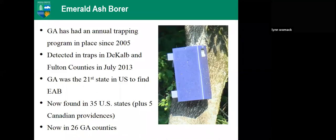Georgia began trapping in 2005. EAB was first detected in Georgia in July 2013, by purple prism traps in DeKalb and Fulton counties — the two metro counties in the middle of Atlanta. We know it was found in Chattanooga, Tennessee in 2012, which is right on the first county border between Tennessee and Georgia — about 100 miles from Atlanta — so it skipped that distance. Georgia was the 21st state to find EAB, which can now be found in 35 states and five Canadian provinces. Georgia has found it in 26 counties.